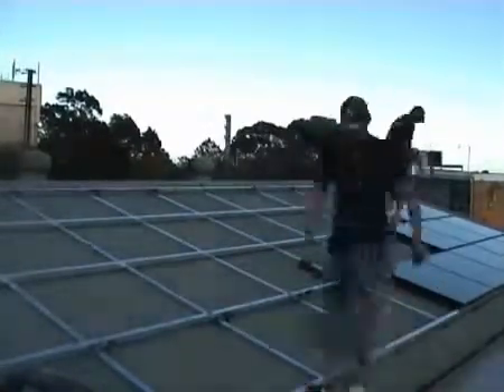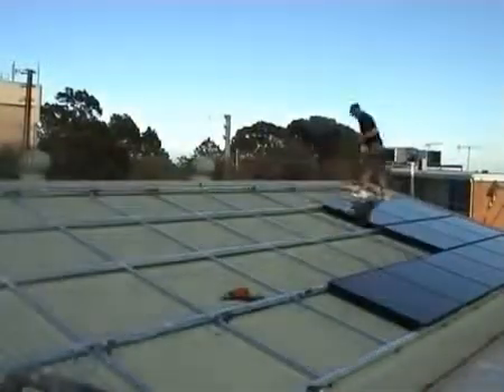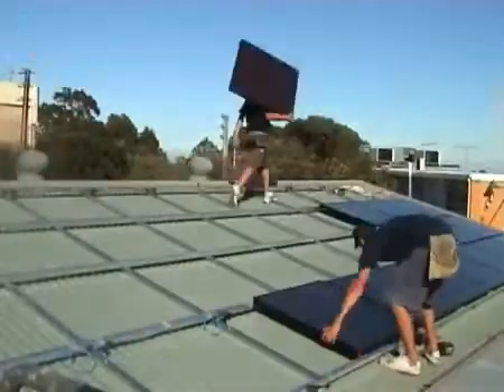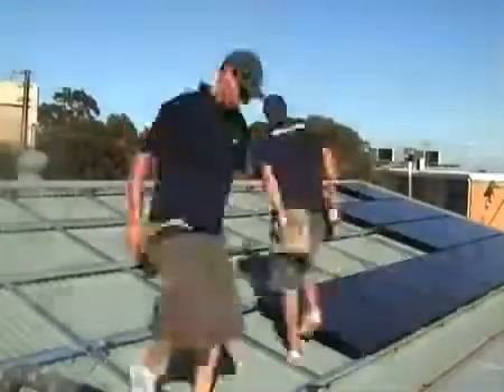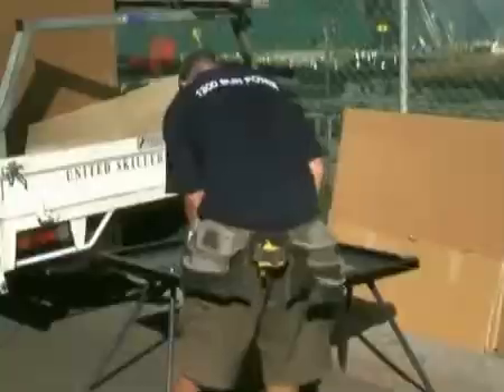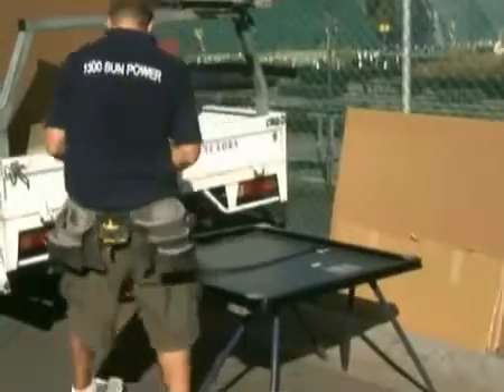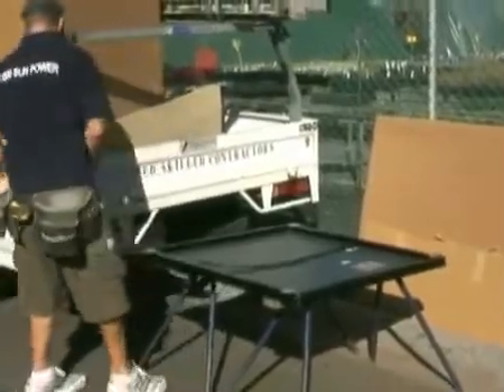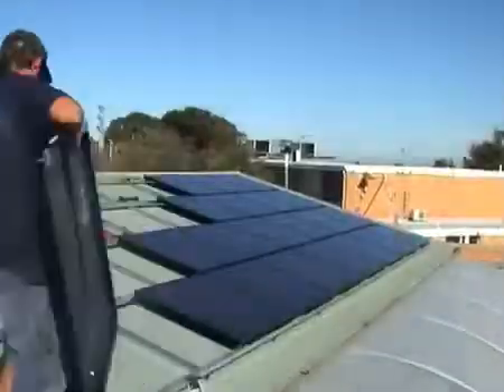Photovoltaic cells were first developed by NASA to be used as a form of energy in space. When the sunlight hits the cell, a portion of the light is absorbed within the semiconductor material. The cells also have one or more electrical fields that act on moving the electrons in a certain direction. The placement of metal contacts at the top and bottom of the cell allows electricity to be drawn out to use externally.